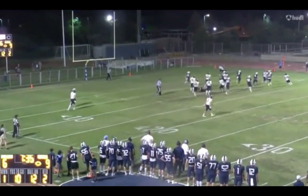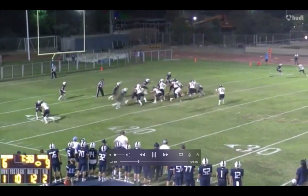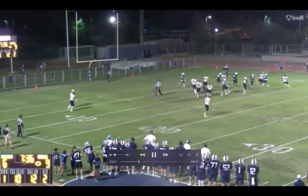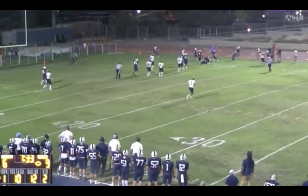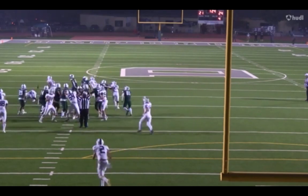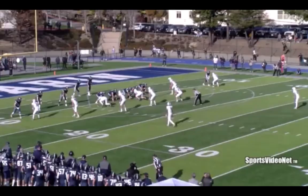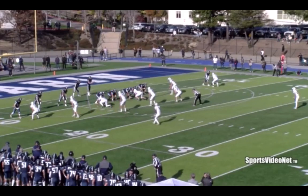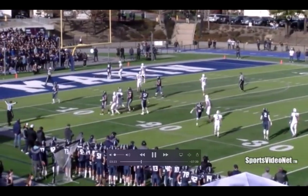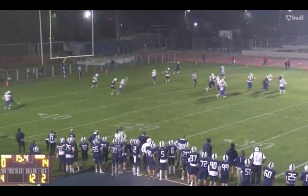Looks like he's blocked, but you see that motor — it's just uncommon. He gets double-teamed and blocked, then goes outside and chases down the play. He plays at full speed, full effort all the time.